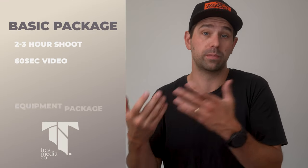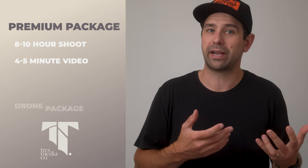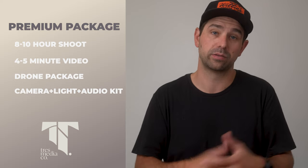Start by offering three tiers of packages. A basic package with essential services like a short video with minimal edits. A mid-level package with more features like additional shooting time, more edits, or added music licensing. And then a premium package that includes everything from full day shoots, multiple locations, drone footage, and even social media cutdowns.